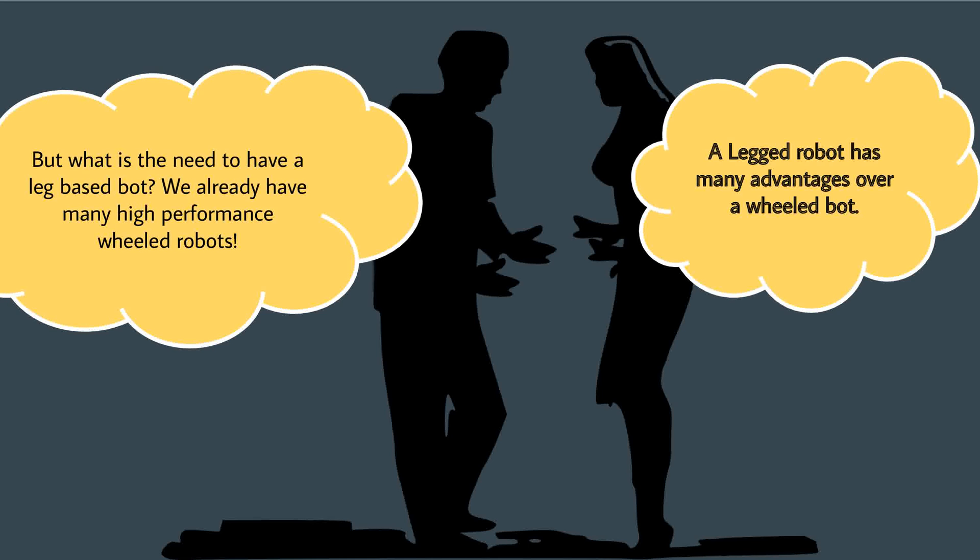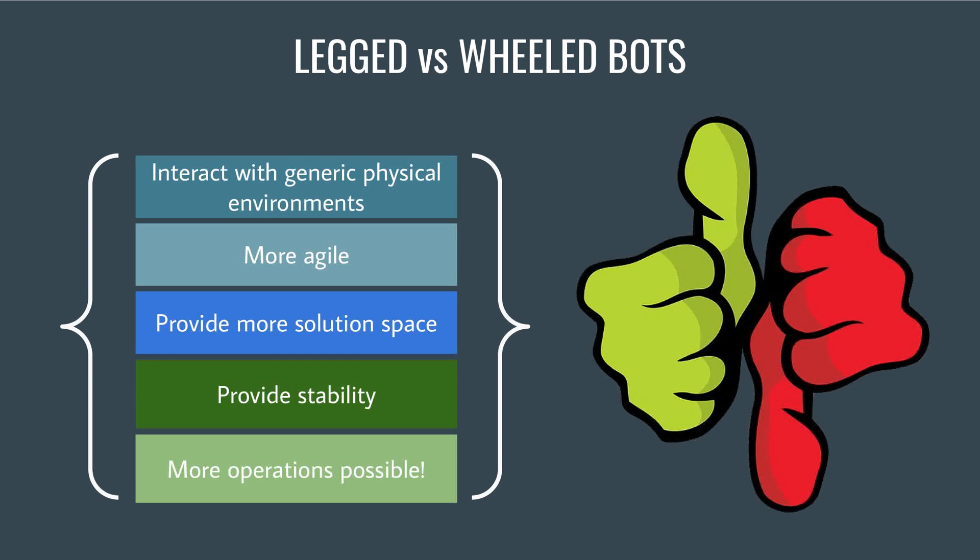A legged robot has many advantages over a wheeled bot. Legged bots can interact better with the environment, are more agile, involve better utilization of space, provide stability, and can perform many operations.